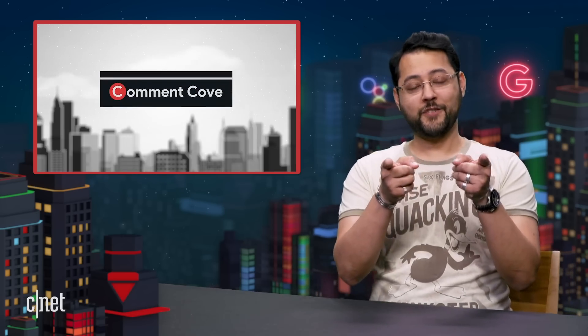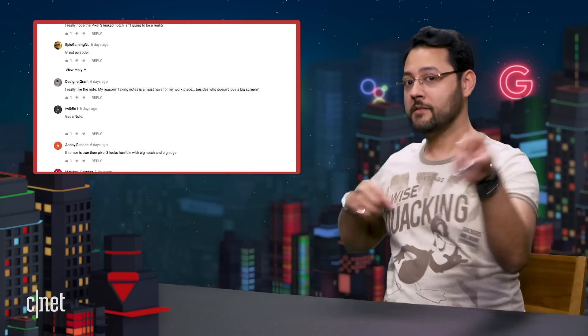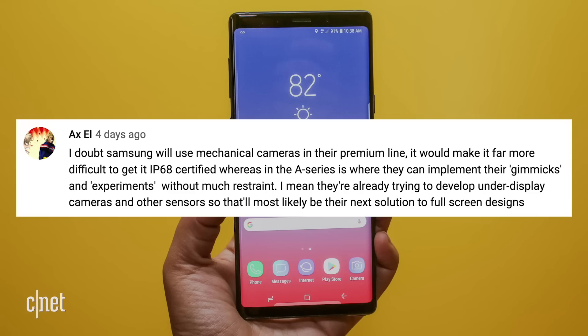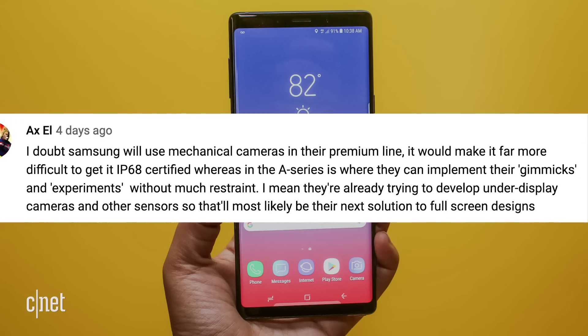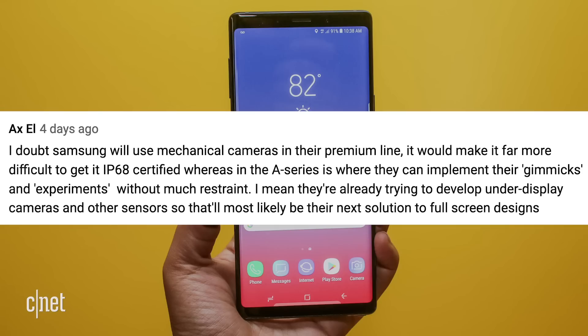On to Comment Code. This is the part of the show where we shine a spotlight at the most amazing audience in the world — you guys. Here's what you guys had to say about the Note 10. Axel says, I doubt Samsung will use mechanical cameras in their premium line. It would make it far more difficult to get IP68 certified, whereas the A-Series is where they can implement their gimmicks and experiments without much restraint. They're already trying to develop under-display cameras and other sensors, so that'll most likely be their next solution to full-screen designs.